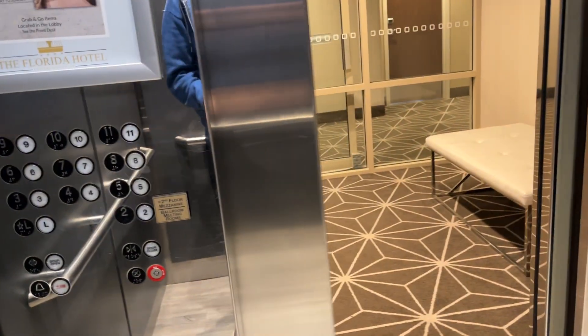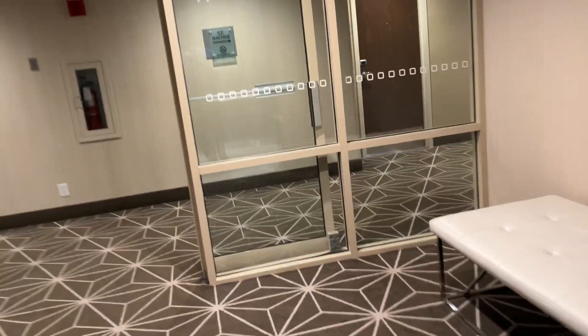Here we are at 11. I'm just trying to be as quiet as possible. Let's see if we can get it. Nah, this one's completely silenced. We're gonna go back down to the lobby floor.